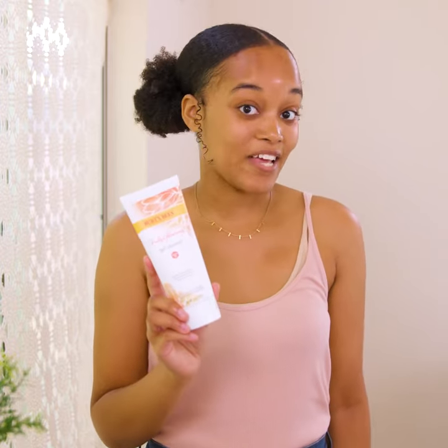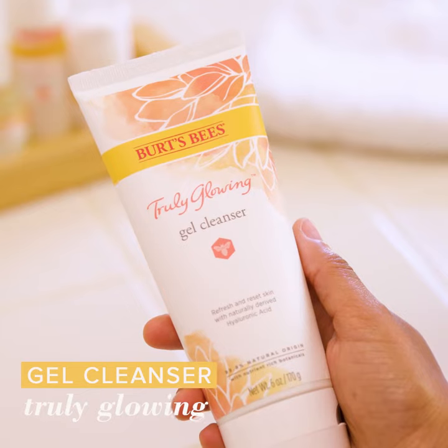I always like to start with a cleanser so I can give myself a clean slate and a fresh start. The Truly Glowing Gel Cleanser has a beautiful texture and it helps refresh and reset skin using naturally derived hyaluronic acid. Just massage some into your skin and if you're removing makeup, you can focus on those areas a little more.